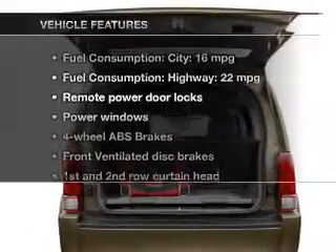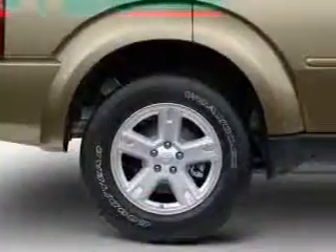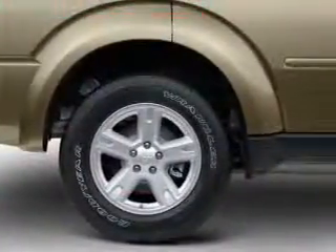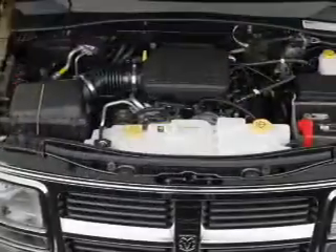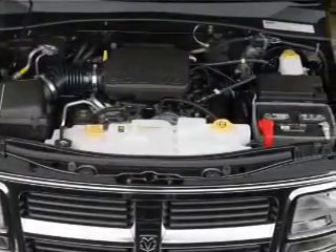And with these notable features, you won't want to miss out on the opportunity to own this amazing ride. Power door locks, power windows, an AM-FM stereo with a CD player, a satellite radio, power mirrors, power steering, and an adjustable tilt steering wheel.